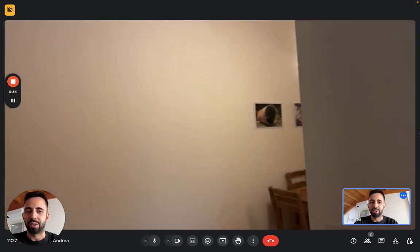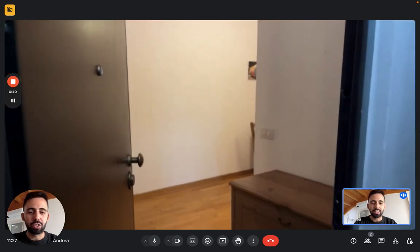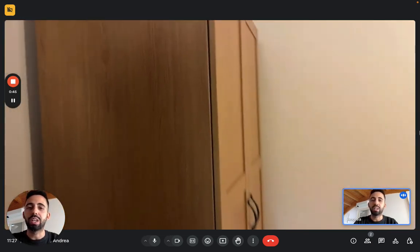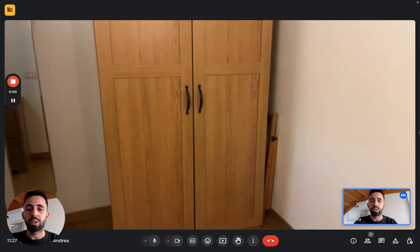But let's see the apartment itself now. We are here at the entrance. You see here there's a small dresser right next to the door. There's a wardrobe in front of us that you'll be using because there's not another one in the bedroom, but you can use this one for clothes.